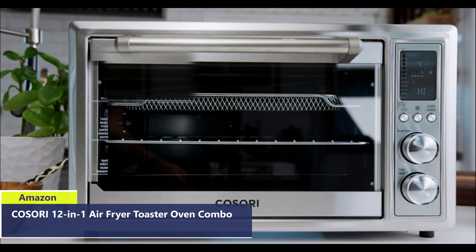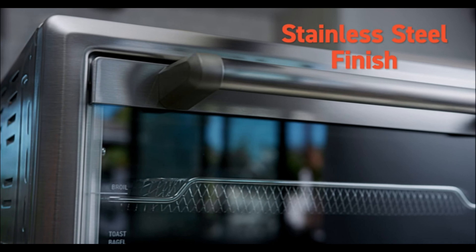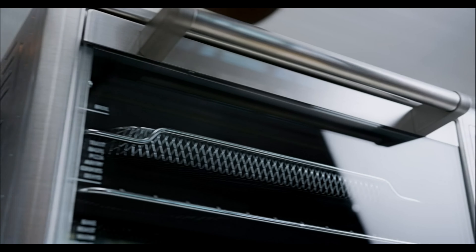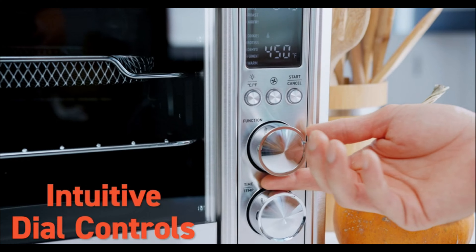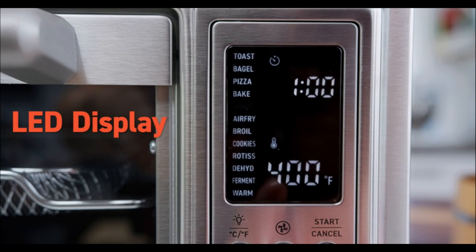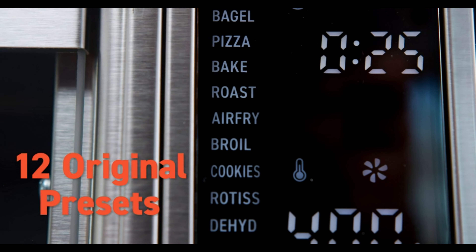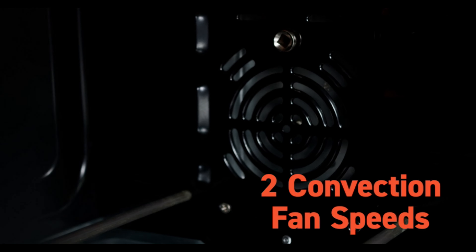Number 4: Introducing the Kasori 12-in-1 Air Fryer Toaster Oven Combo, a culinary powerhouse that effortlessly combines versatility and convenience. Select the perfect preset without the hassle of setting temperatures. With 12 functions including toast, bagel, pizza, bake, roast, air fry, broil, cookies, rotisserie, dehydrate, ferment, and warm, this appliance caters to all your cooking needs.